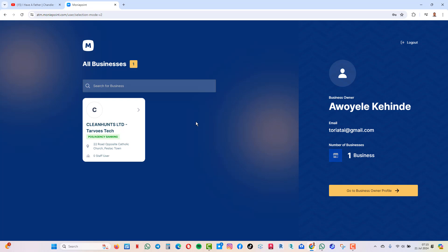So before I continue, I'd like you to quickly click on the subscribe button. Like and share this page to every one of your colleagues that are probably into POS business or use POS at some point in their businesses.